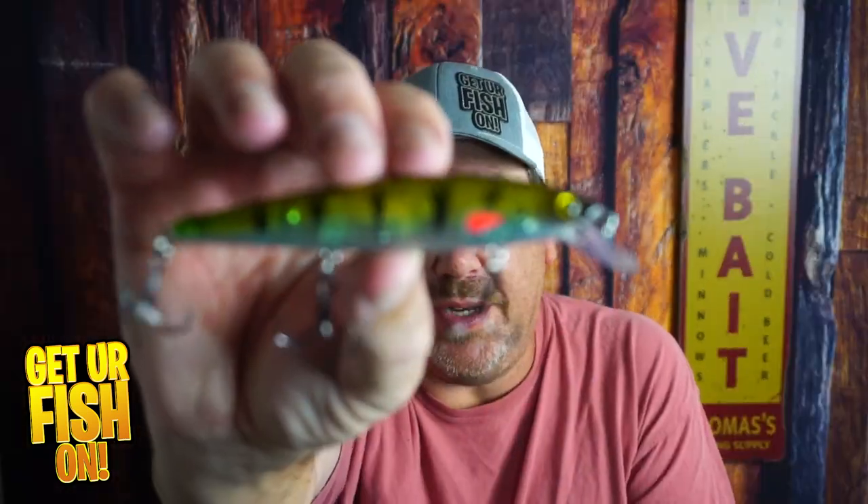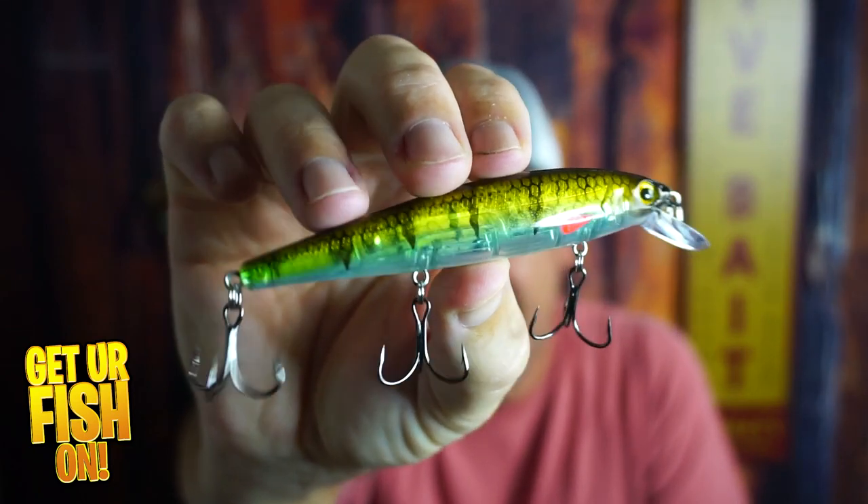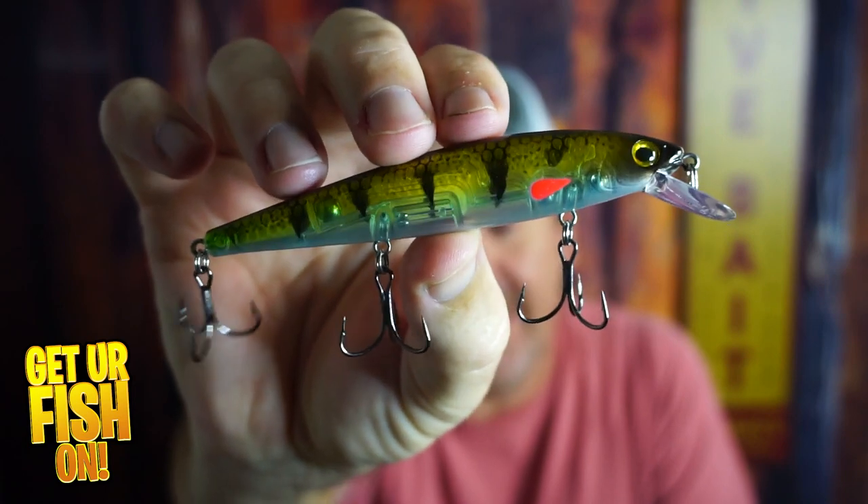Do we need more suspending twitch baits? Yes. This one's from Strike King. It's the KVD 300 Elite twitch bait, and right now this thing is fire.